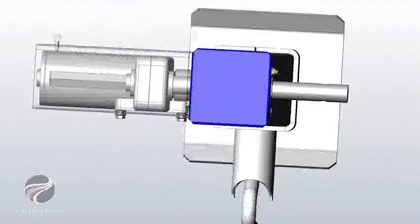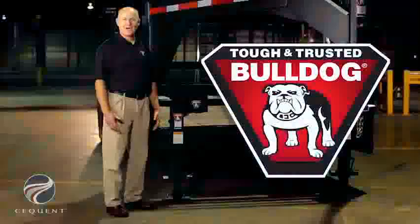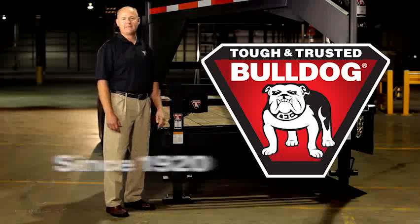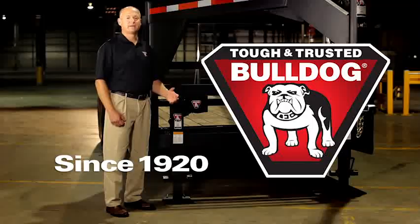The Power Drive Kit, designed specifically for Bulldog Jacks, has a high lift capacity, it's easy to install, and because it's a Bulldog, you know it's built to last. Bulldog has been delivering product innovations like this since 1920. It is the tough and trusted choice for trailer manufacturers and consumers alike.